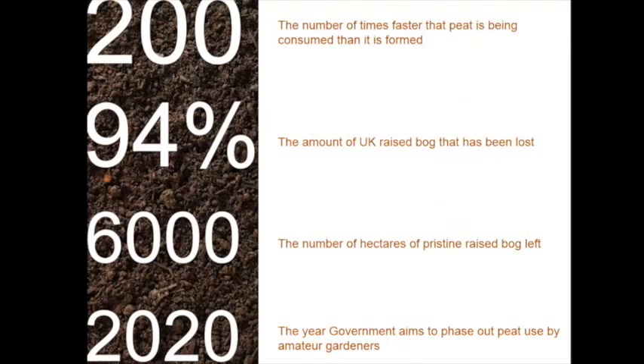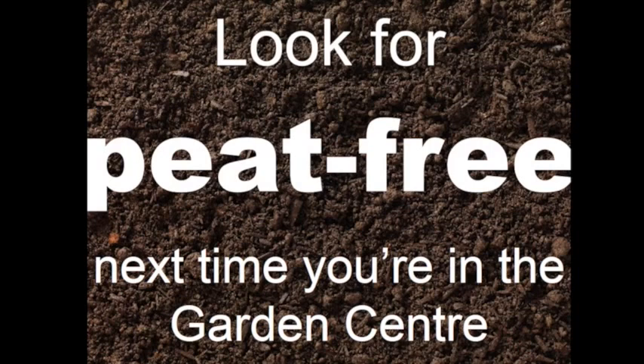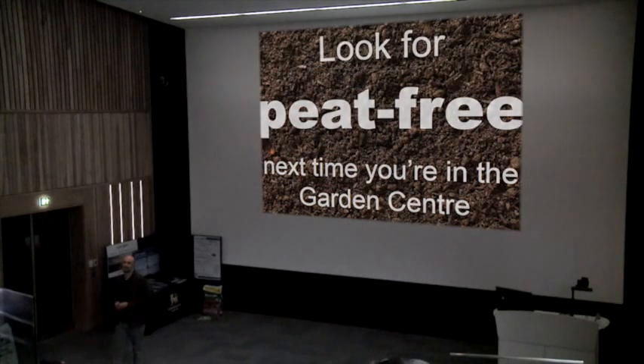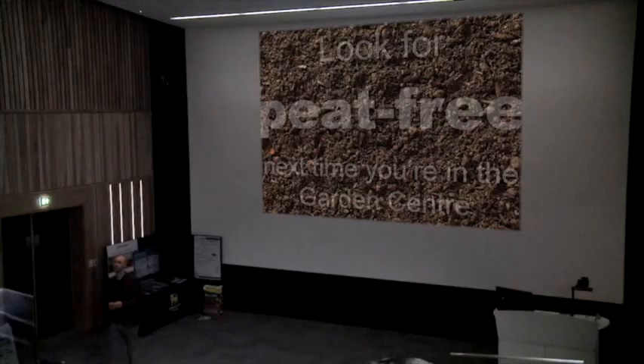There is about 6,000 hectares of that habitat in good condition, and for that reason the government wants to try and phase out the use of peat by amateur gardeners by 2020. We can help, because we can all make a decision the next time we're in a garden centre to look for peat-free compost.